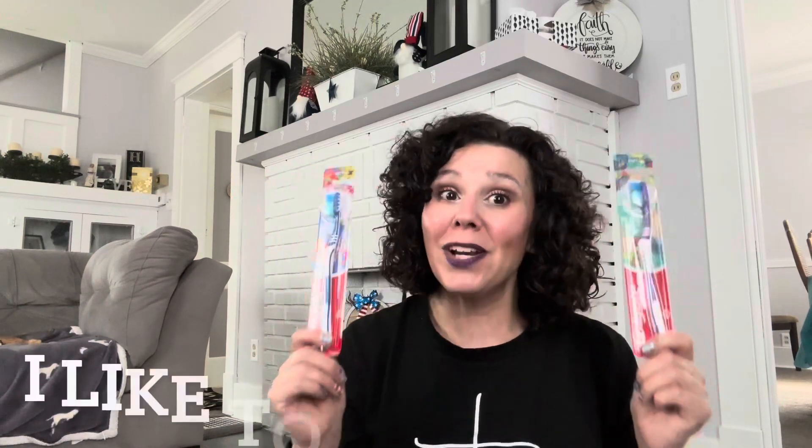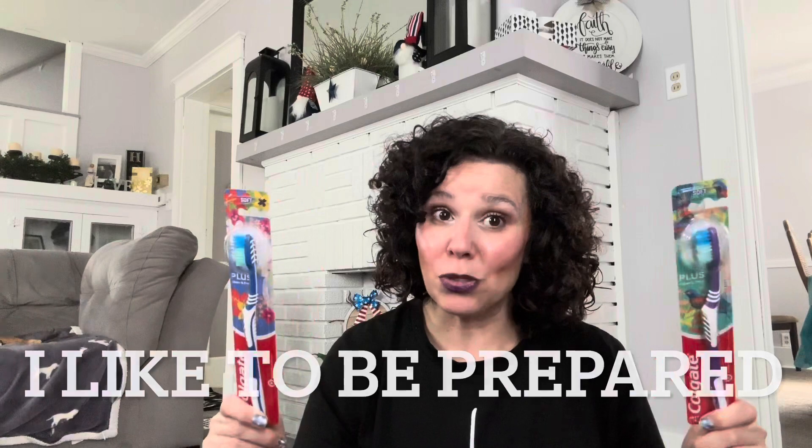I'm going to start a small stash of toothbrushes — I grabbed two Colgate Plus Clean and Fresh in Soft Bristles in purple and blue — just for the beginning of the year when everyone gets their first back-to-school cold. It makes its way through the house, so that way we can throw out old toothbrushes and just grab new ones out of the drawer.